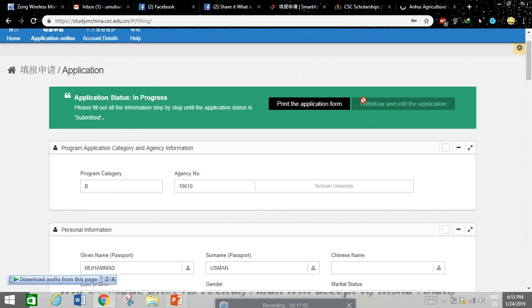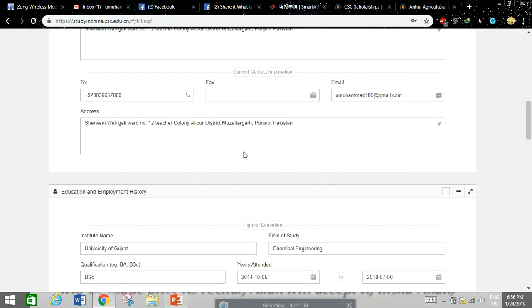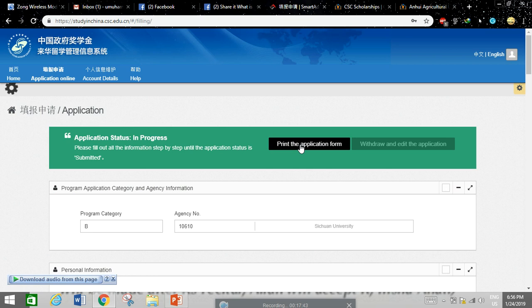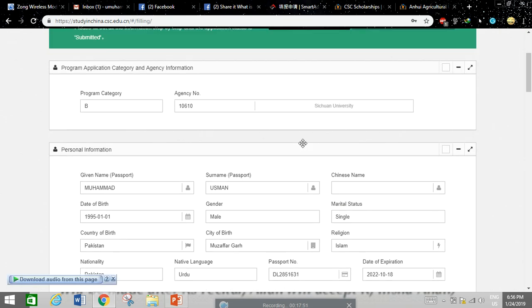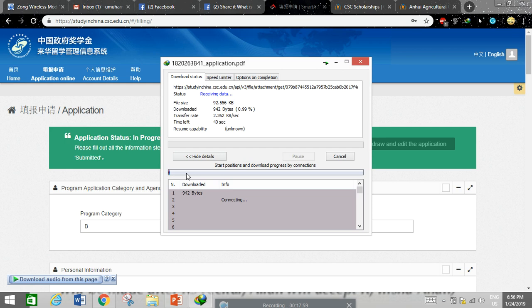There is a Submit button at the bottom. Fill out all information step by step until the application status changes to 'Submitted.' If it shows 'In Progress,' the application is not yet complete. Continue filling in your details until fully complete, then click Submit. After submission, click 'Print Application Form' to generate a printable version of your application.